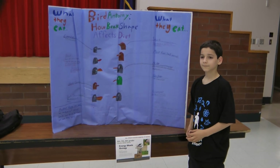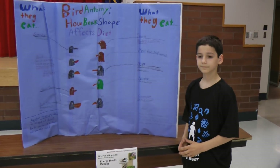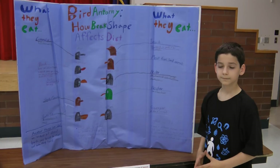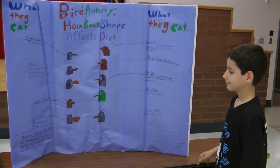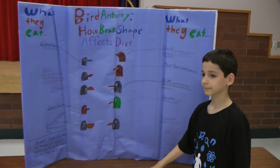Hi Skylar, we're here today at the ASU Kyrene Citizen Science and Engineering activity. Skylar, can you walk us through your poster and tell us a little bit about your project, what research you did, and what conclusions you found?